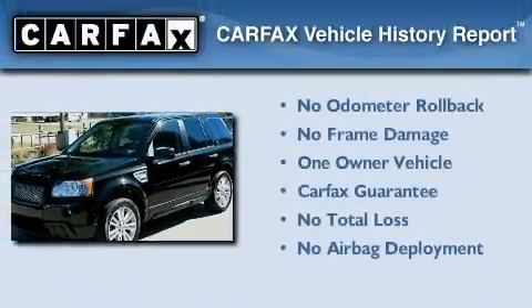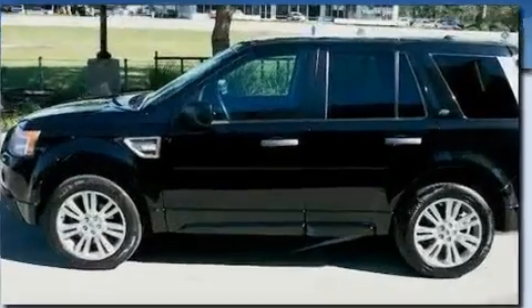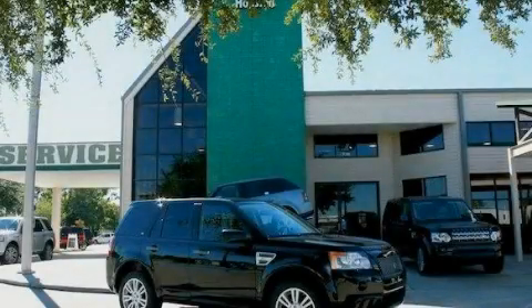This Land Rover has had only one owner, and it qualifies for the Carfax Buy Back Guarantee. We invite you to contact us today to learn more about this vehicle.